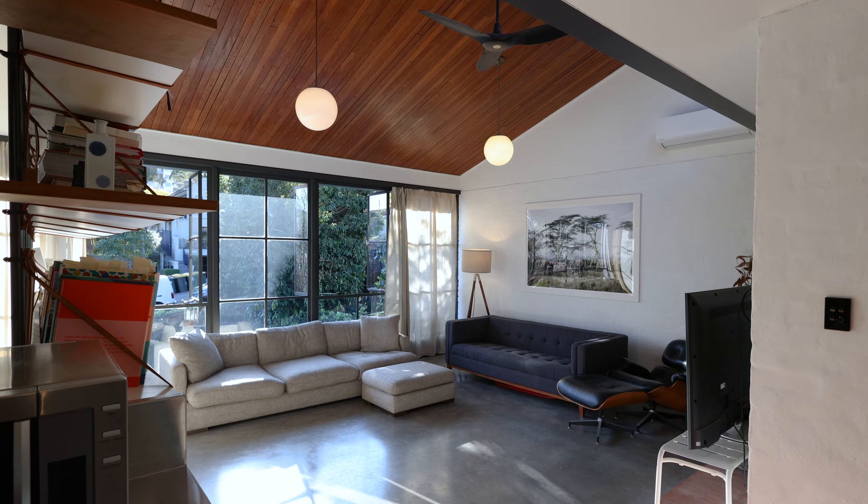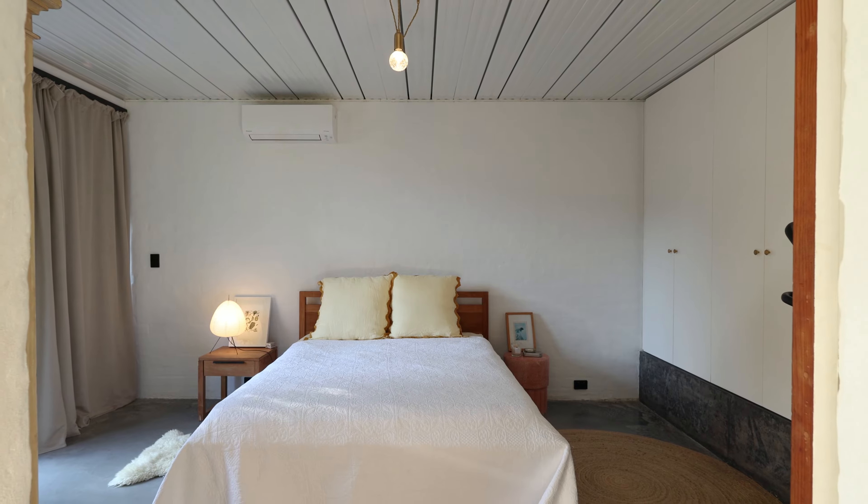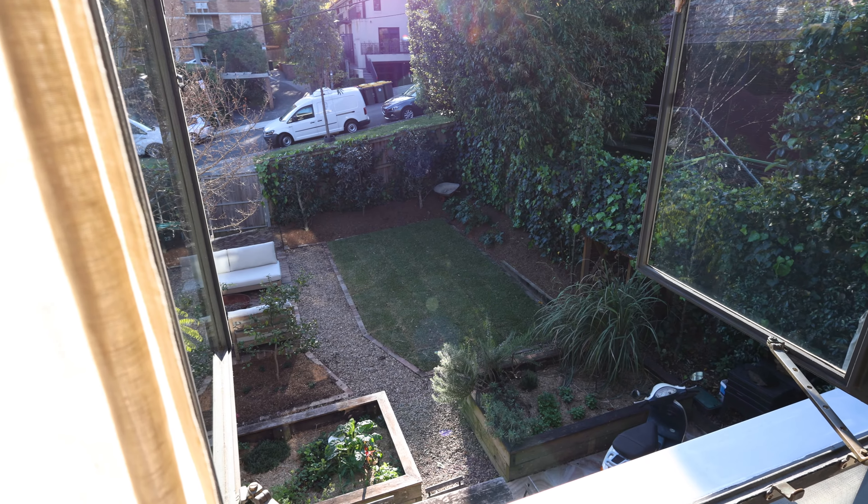From the moment I walked into this home, I was really taken back by the style and design of the home. It's got everything. You've got three large bedrooms, there's a separate study, multiple living areas, and there's rear lane access off Bent Street for parking.